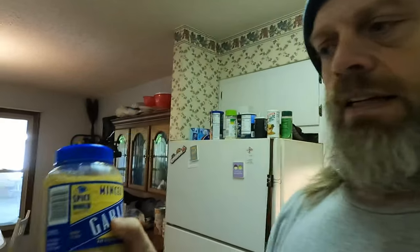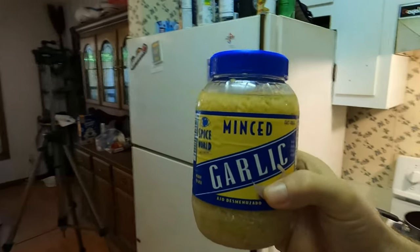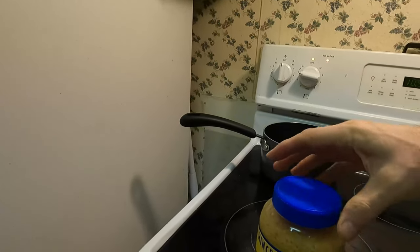Now let's look at condiments and flavorings. I use minced garlic all the time in everything. The ingredients for minced garlic are: garlic, water, and citric acid — that's it. I use that stuff all the time.